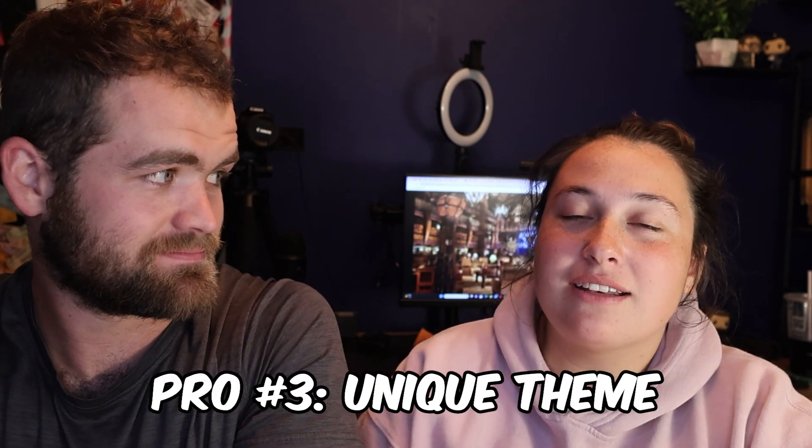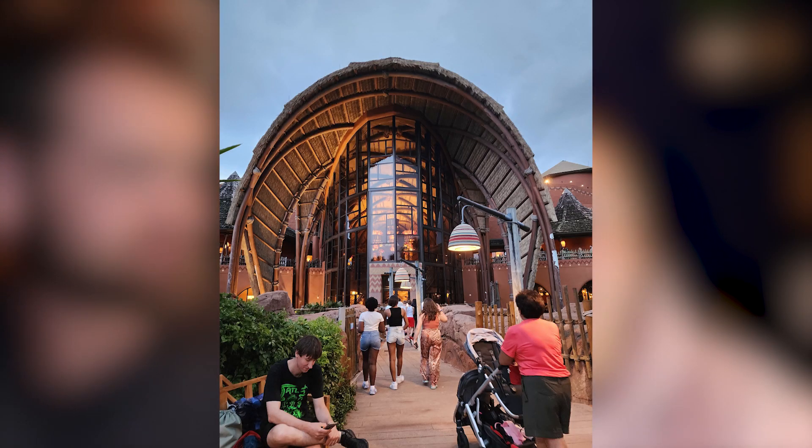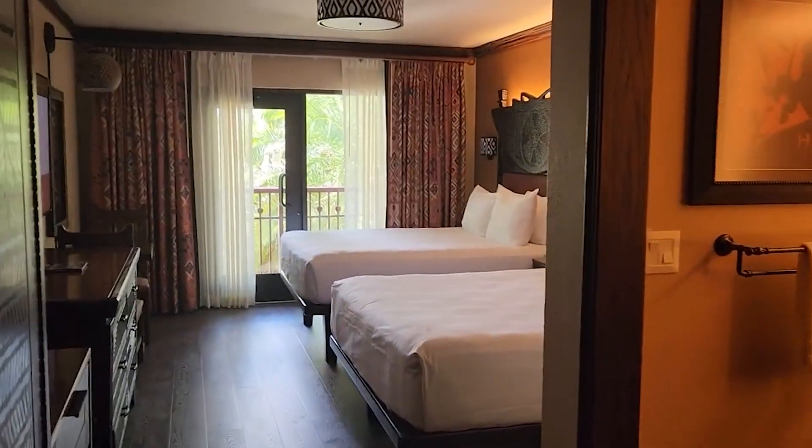The next pro is the unique theming. Our room, the lobby, the entire resort was African-themed with beautiful architecture, paintings, and so many amazing African artifacts. They had things from different tribes, and someone mentioned there may be more artifacts there than in the Smithsonian — or close to it. There are so many artifacts; it's incredible.